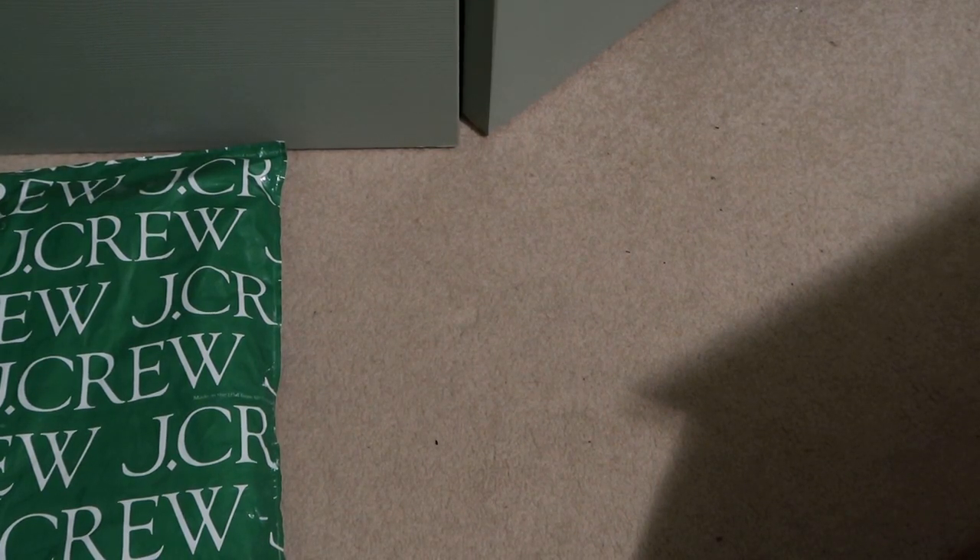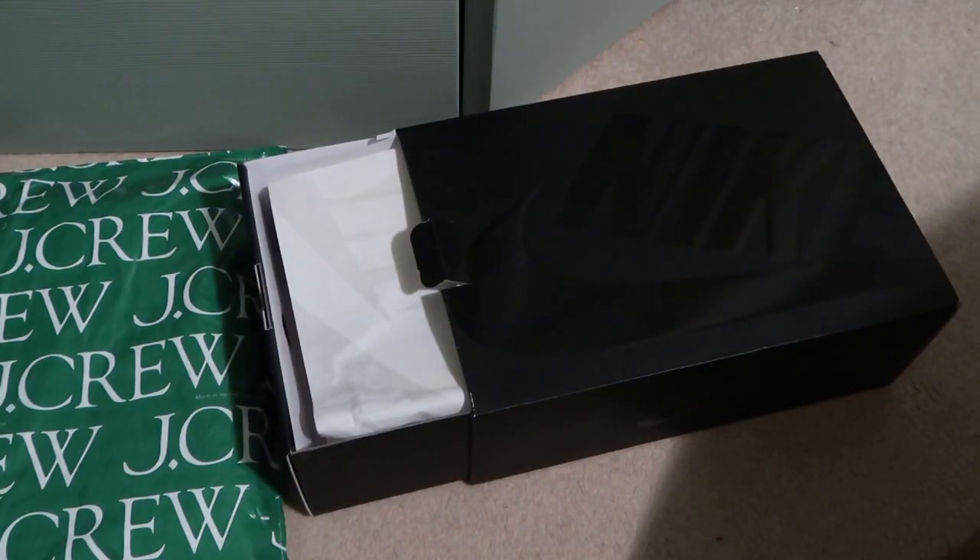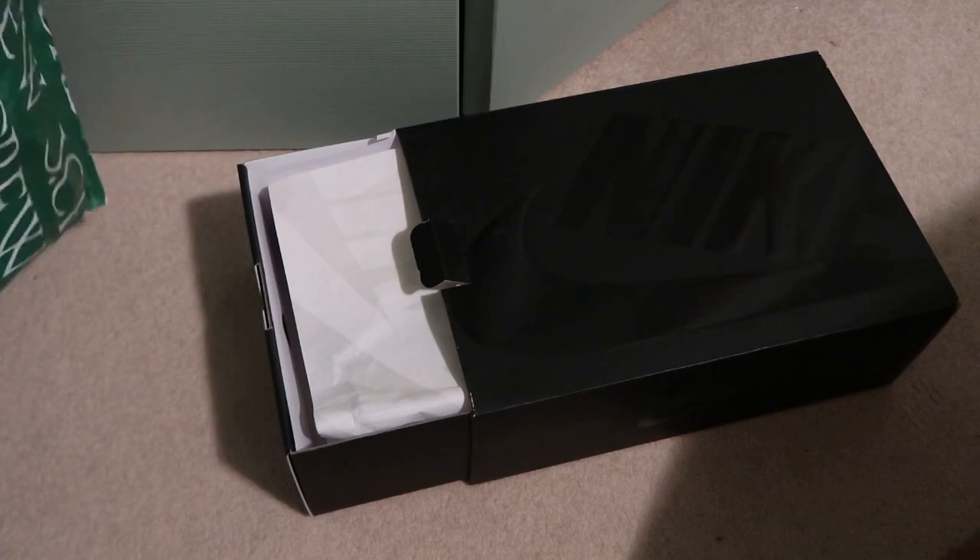So Nike Zoom Bombero 5, Vast Gray / Black Sail — picked these up for a hundred bucks. Retail was $151.60. Store is unknown, so if you want to check them out, check them out.